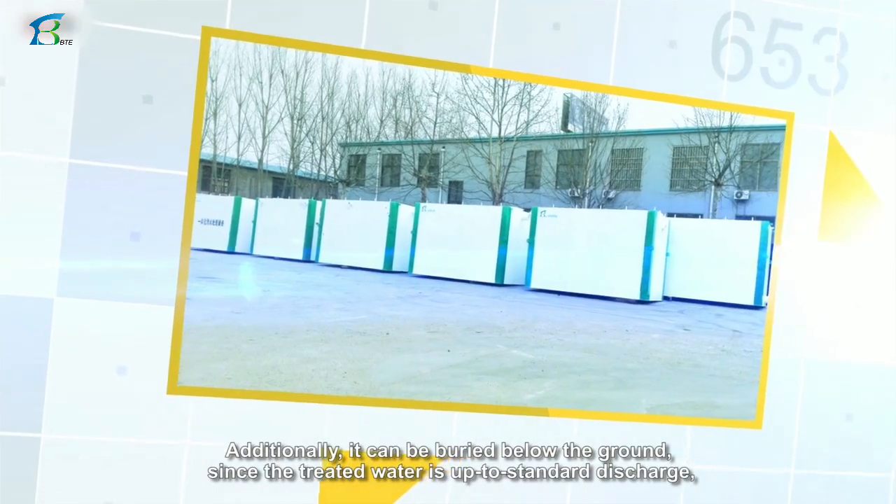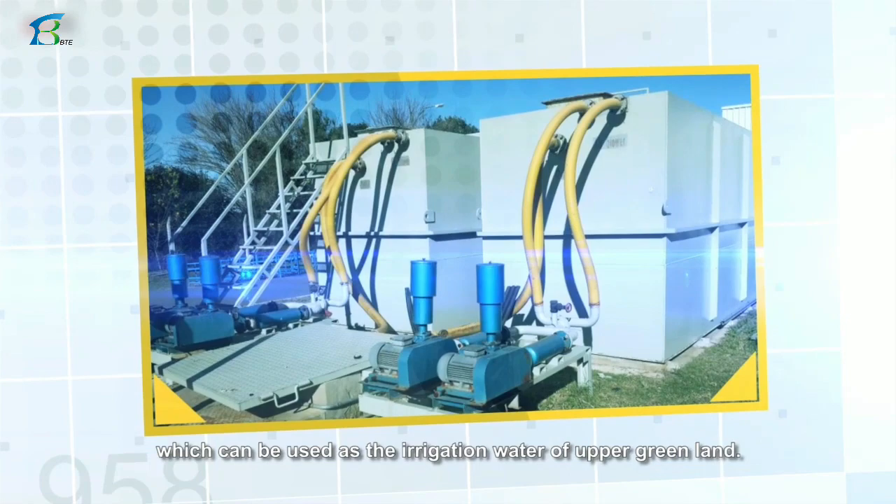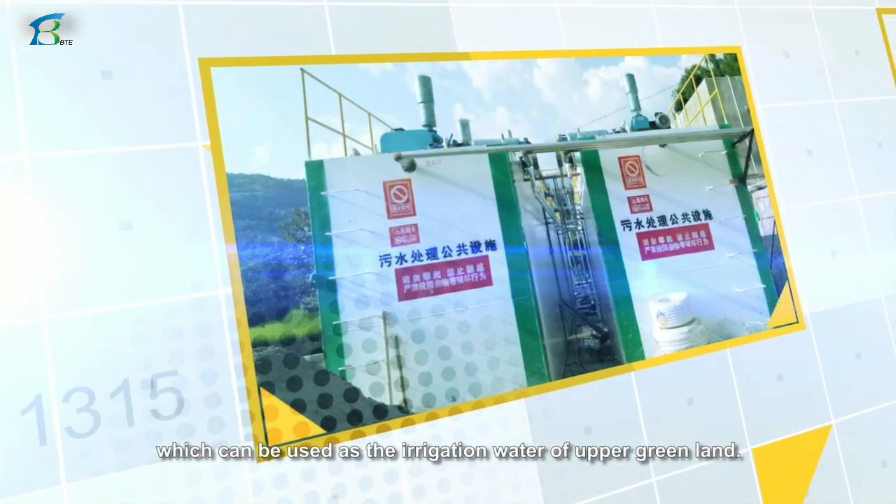Additionally, it can be buried below the ground. Since the treated water meets standard discharge requirements, it can be used as irrigation water for upper greenland areas.